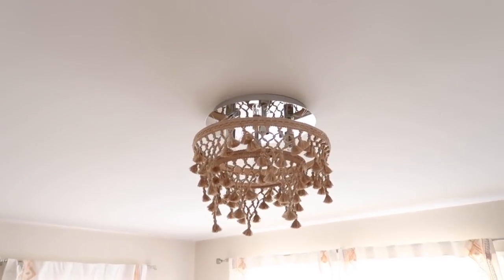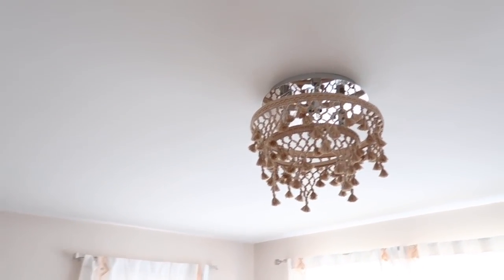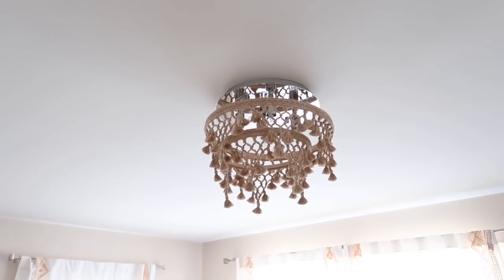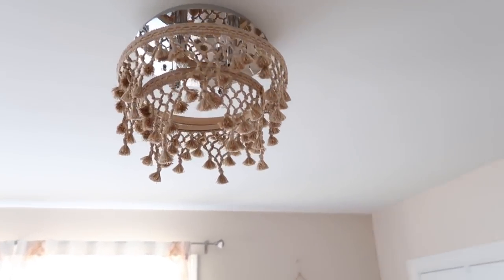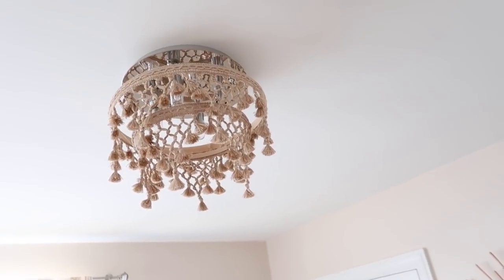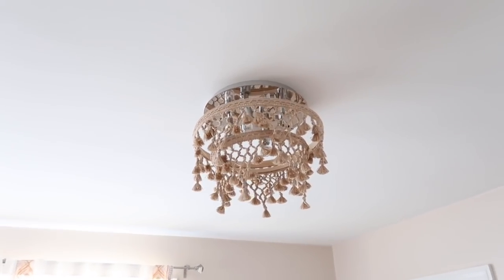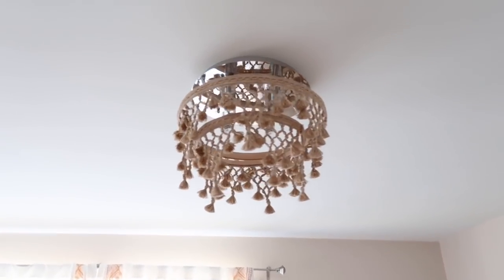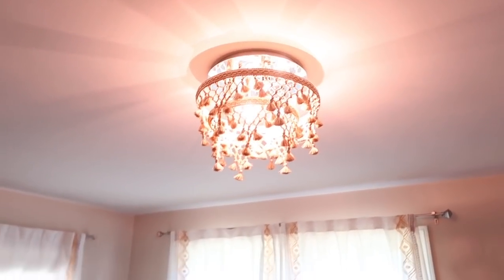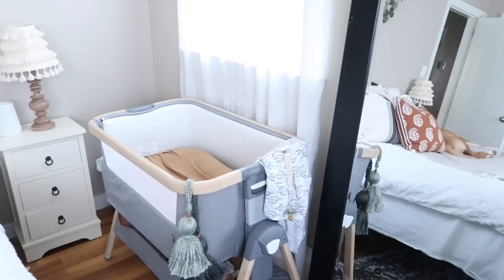Another really cool element in her room is this light shade, which I DIY'd myself. It was super easy and I did make a video on it, so I'll link that down below. We had a not-so-cute light fixture up there before, so I was inspired to create a new one and I just love how it came out. I'll turn it on so you can see what it looks like.